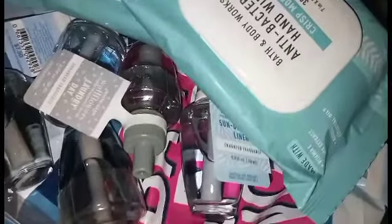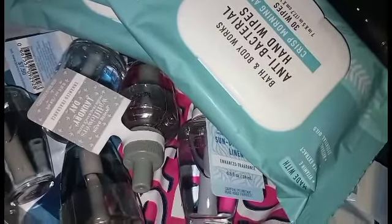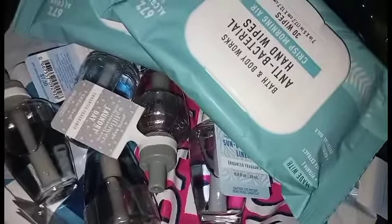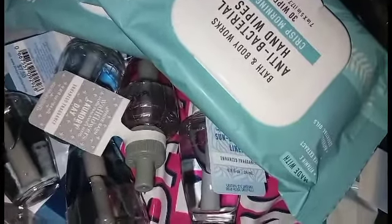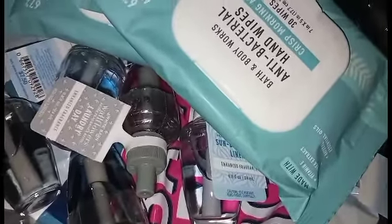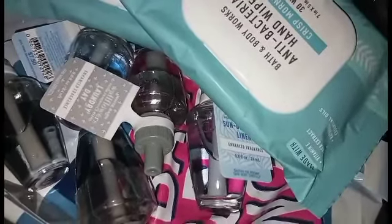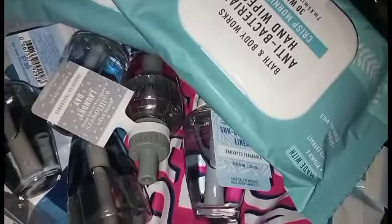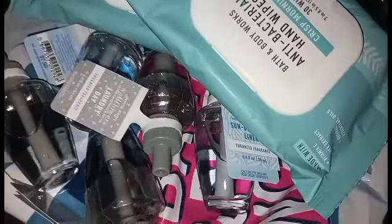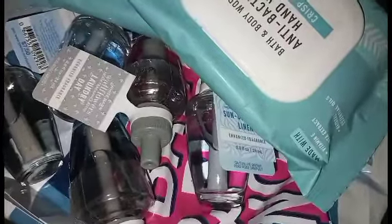For those of you who work at Bath and Body Works — I'm not sure what your store's rules are, but just be careful. If you know something that's coming out first, that's cool, but make sure you CYA — cover yourself — just in case something pops off, you know what I'm saying.